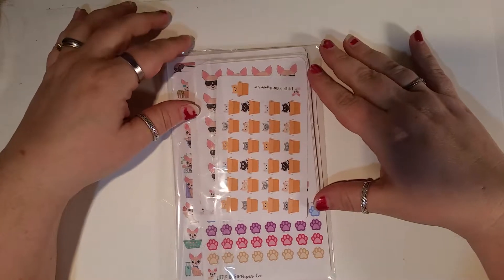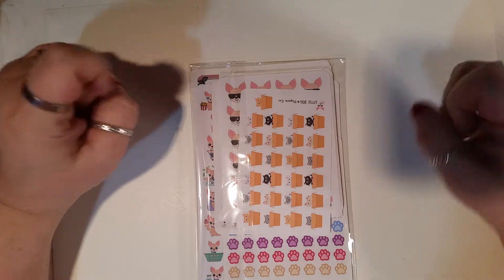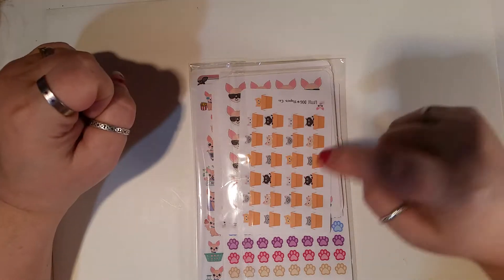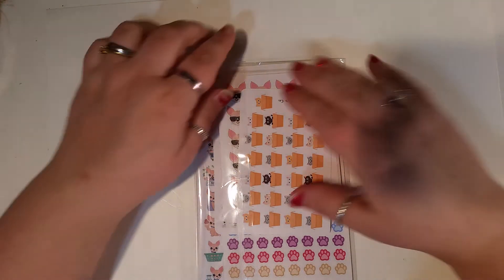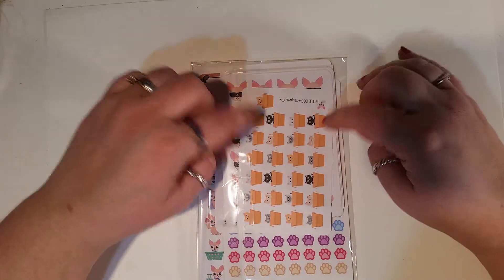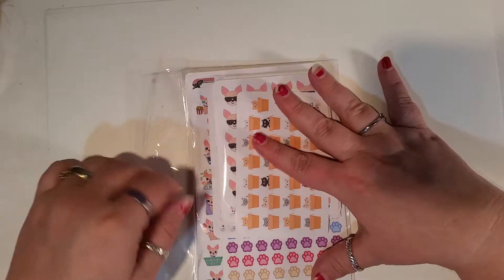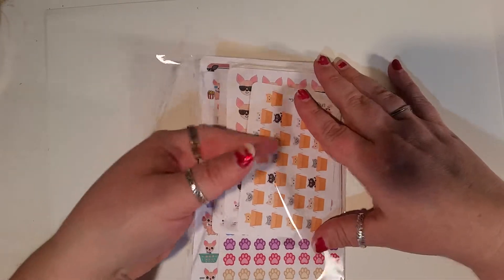Welcome to another Happy Mail haul from Madhouse Crafters. I actually already recorded this video once but I erased it because I am that intelligent. So we are doing Little Dog Paper Co., and she had a bunch of stickies on clearance at a really good price.